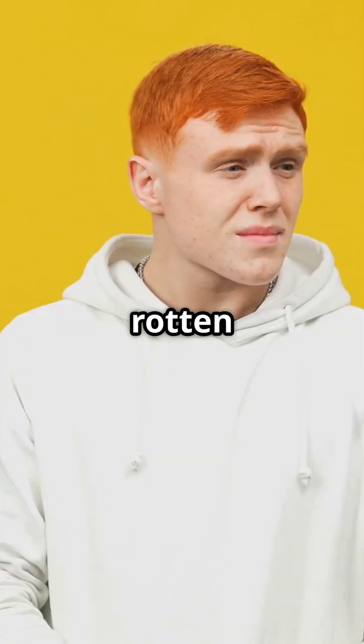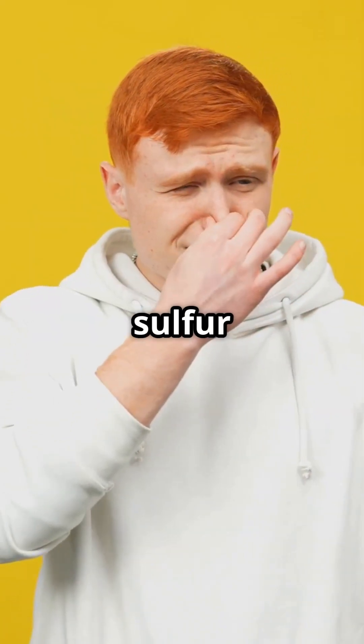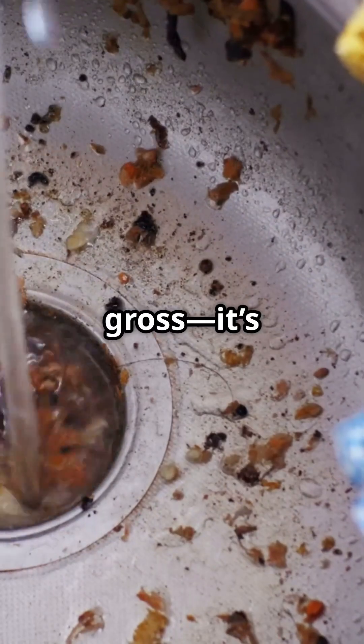Does your sink or shower smell like rotten eggs? That funky sulfur smell in your plumbing isn't just gross, it's a sign of something deeper. Let's fix it.